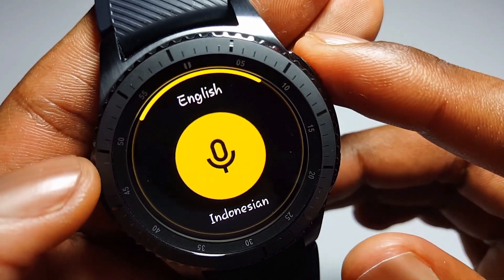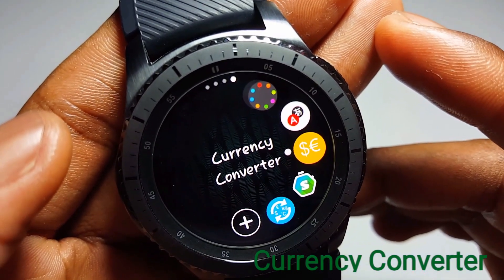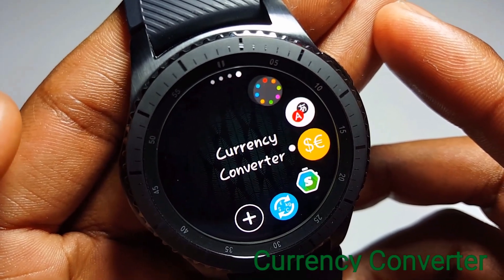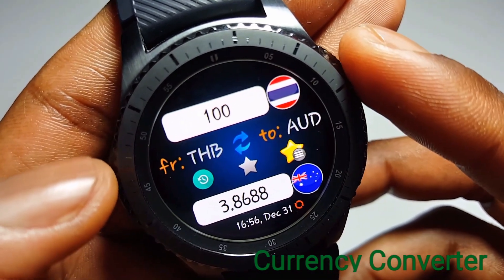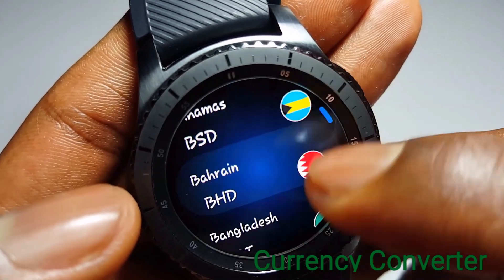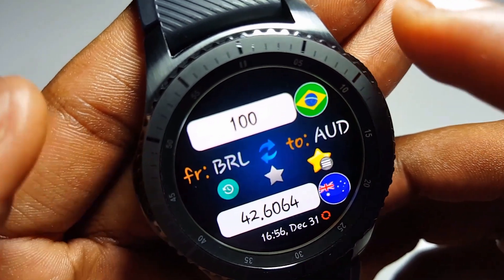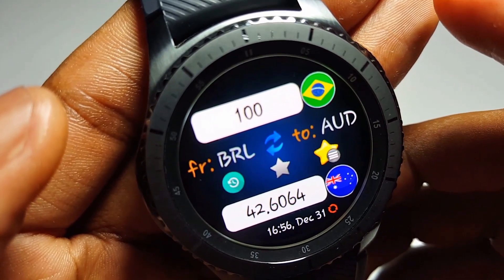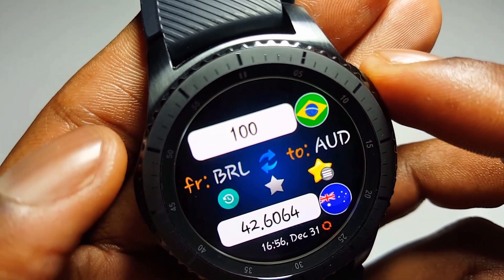The next application is Currency Converter. Currency Converter is also very important and useful, especially for those who travel to other countries or want to know the exchange rate compared to other currencies. It's very easy to use — you get into the application, select the country, and there are tons of different countries and currencies you can convert into. For example, 100 Brazilian currency into Australian dollars gives you 42.64. This application is so useful for converting any currency in the world.